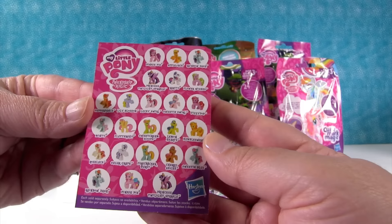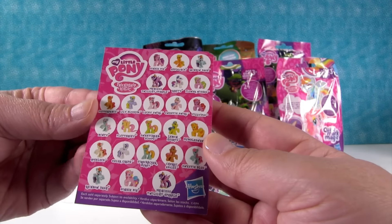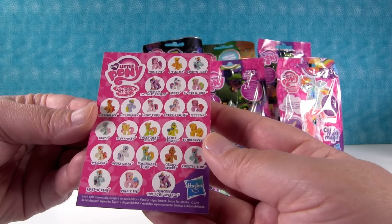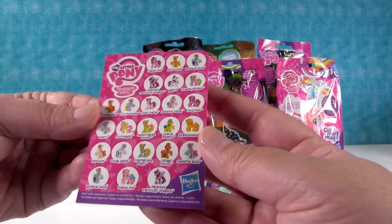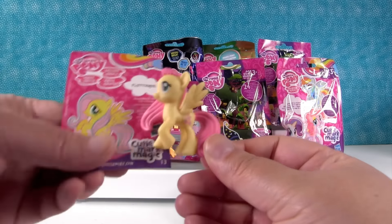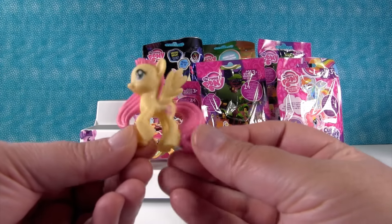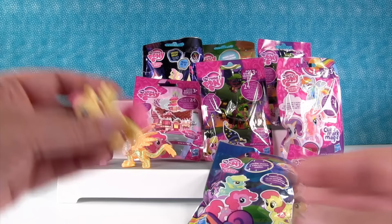Gilda looks like she's flying with Rainbow Dash — we need a Rainbow Dash. I kind of saw we have a pink one. There's Pinkie Pie, Flower Wishes, Fizzy Pop, Sweetie Swirl, Lucky Swirl, and Pinkie Pie. Come on, Fizzy Pop. I saw the pink tail, so it's Fluttershy. She likes taking care of her friends. Look how sweet and adorable she is.